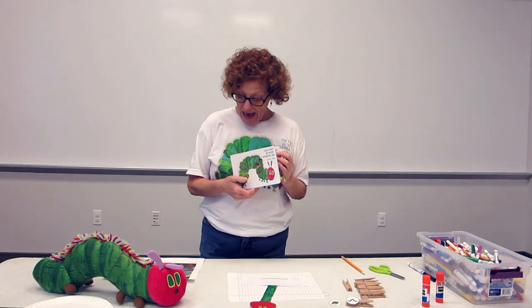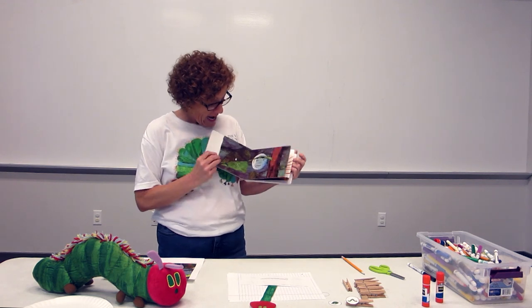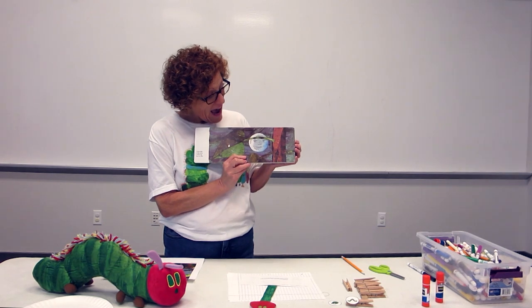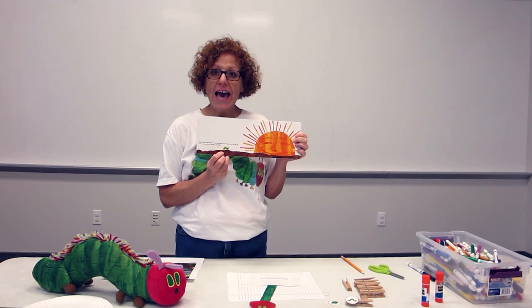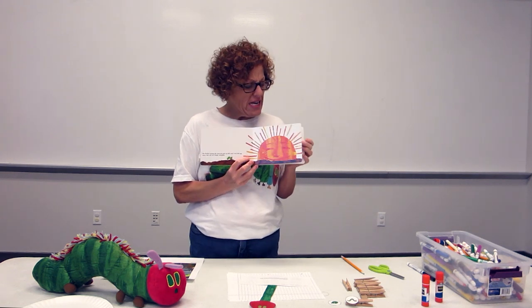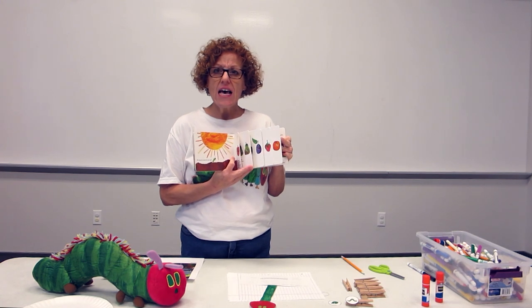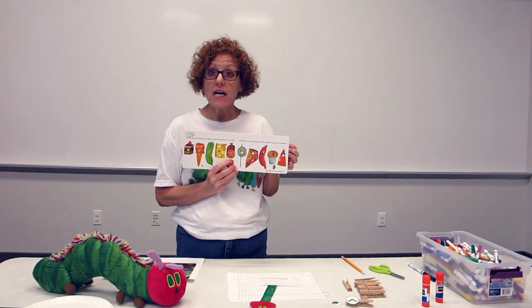It tells about how the butterfly starts off as a tiny little egg, and that egg hatches into a tiny little caterpillar, and that caterpillar will eat and eat and eat and eat for days until he's ready to transform into an adult.